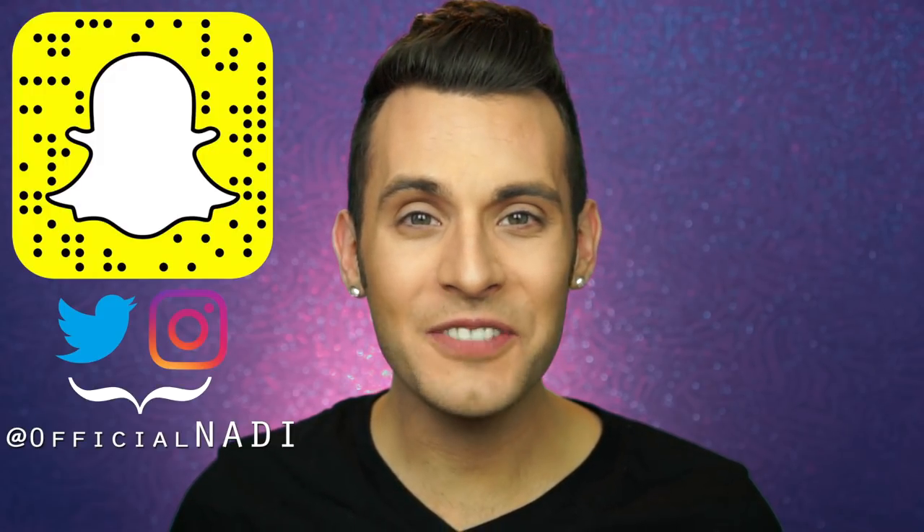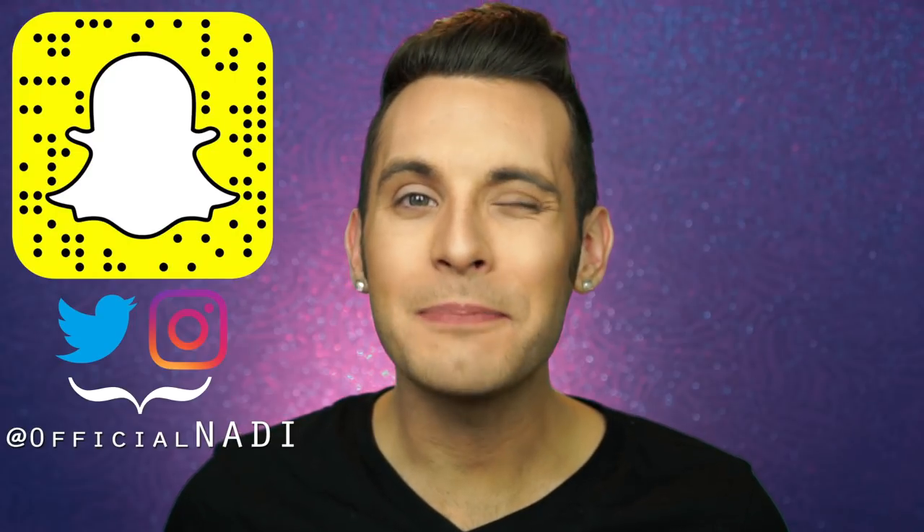Hello everyone, it's Nadie, and welcome back to Fake Ass, the series where I review the fake-up to the makeup that you love. And today we'll be testing out these Fake Ass Lime Crime Pearl East Lipsticks.